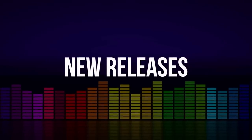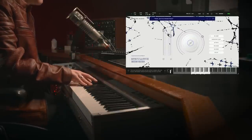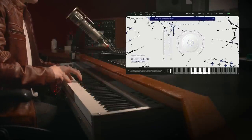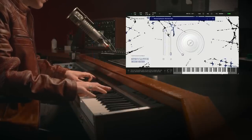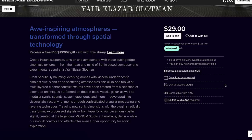Let's dive into new releases. Spitfire Audio has teamed up with Yar Elizar Glottman for Speculative Memories. The library is on sale now for $29, plus you'll receive a free gift if you purchase the library during the promotion. I'll include a link to this and everything I mentioned below.